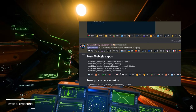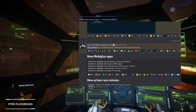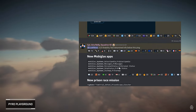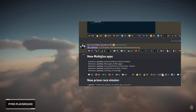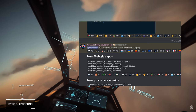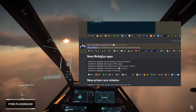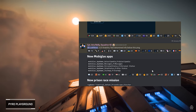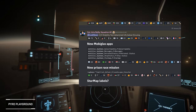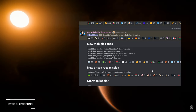First off, we have a few apps being mentioned for the MobiGlass: a Galactopedia, Messages, Personal Status, Ship Status, and Star Map. The Galactopedia is going to be a massive boon to the game if it gets added. The interesting one here is Ship Status — it might just be current condition or atmosphere, but what if it's remote controls for venting and doors? That would be a dream come true, honestly. There's also mention of some sort of on-foot prison race, which could be cool.